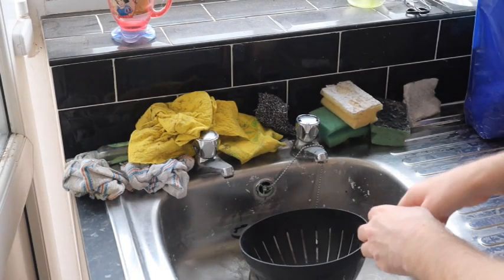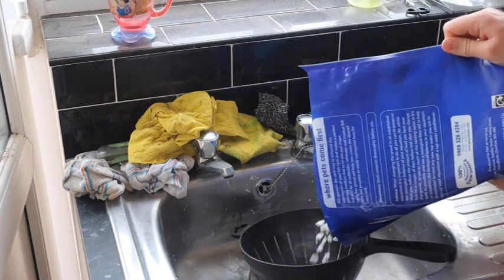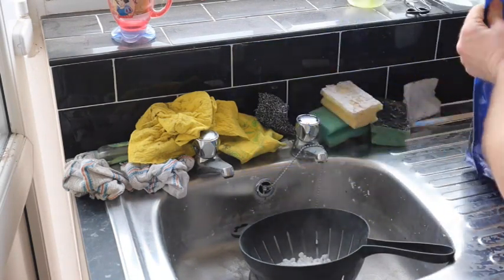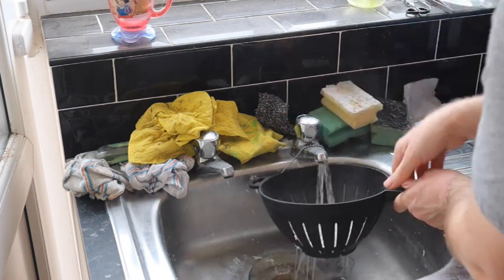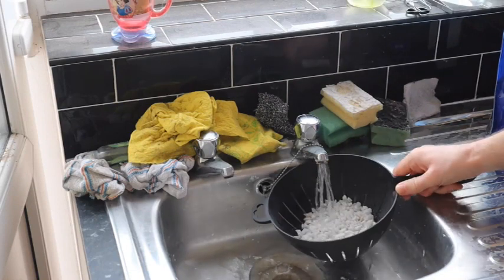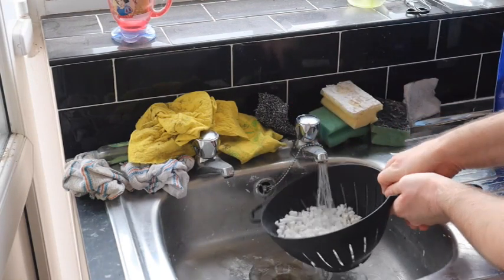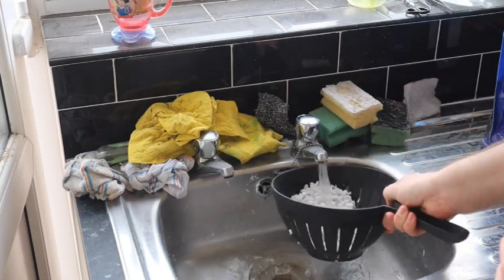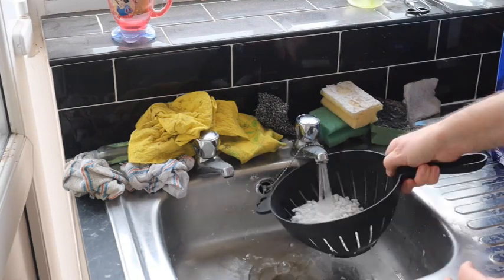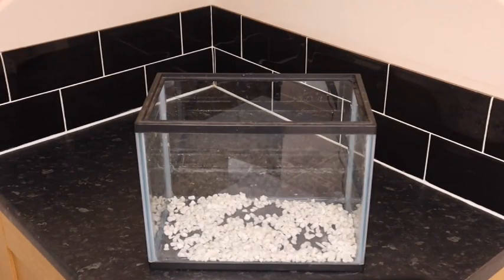Setting up a tadpole tank is really easy and doesn't require much to get started. You'll need a fish tank of any size — the bigger it is, the more tadpoles you can comfortably keep, but a small tank will do just fine for a smaller number of tadpoles. I use white aquarium gravel, but you can use any type of aquarium substrate: gravel, sand, aquatic soil, or even nothing at all. The reason I use white gravel is that it makes it easy to see the tadpoles, especially since I'm filming. The gravel is usually covered in dust, so the first thing to do is rinse it under running water to prevent the water from becoming cloudy. Once the gravel is thoroughly cleaned, I add a few centimetres to the bottom of the tank.